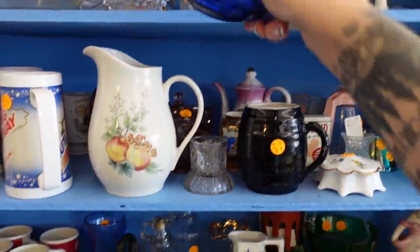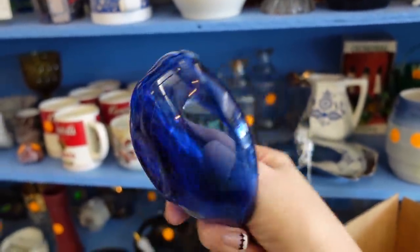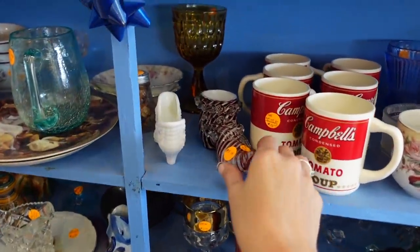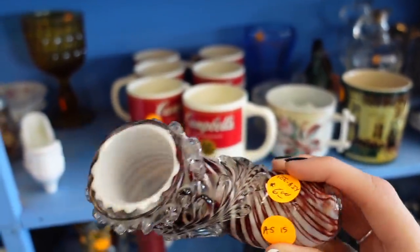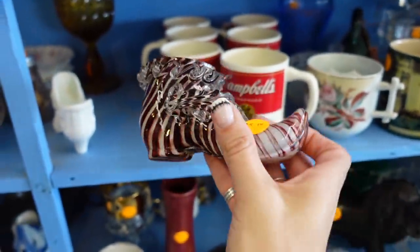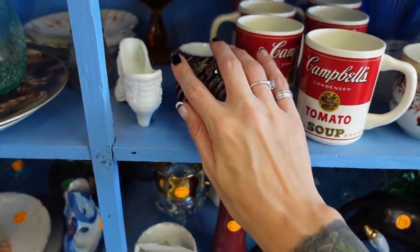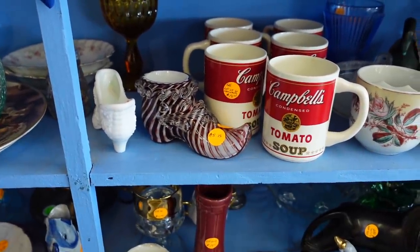Up here we've got a little art glass bowl, but the pontil on that is rough, so maybe not that one. Look at this shoe — oh, it's marked 'as is,' darn. I wonder what the 'as is' is about — I'm not really seeing it. I'm not feeling it either. Oh, there's a little bit of a rough spot there. That's really cool — I like that shoe.